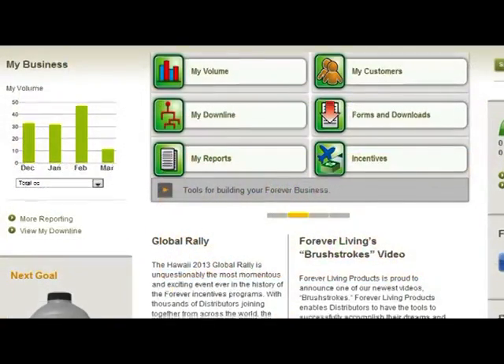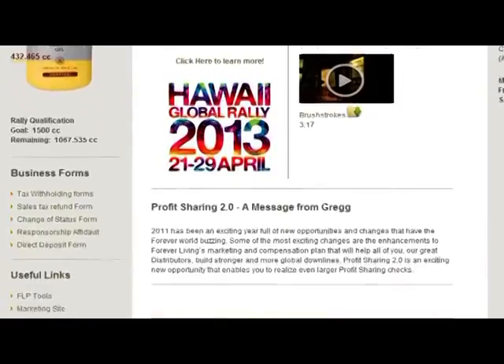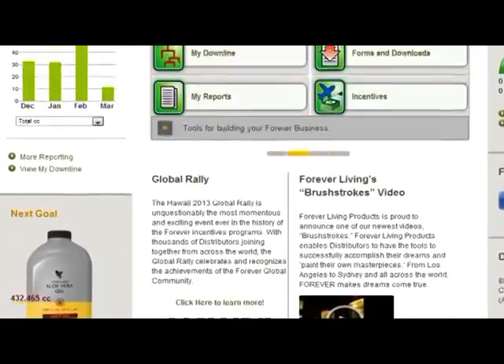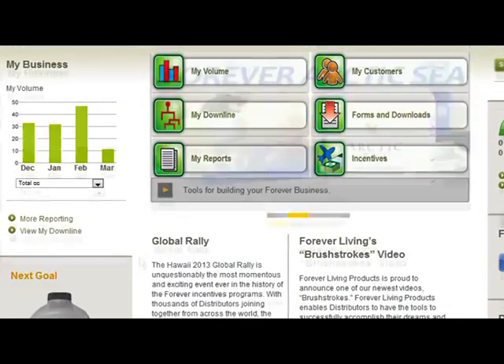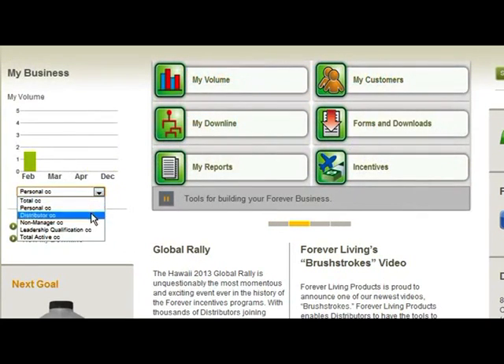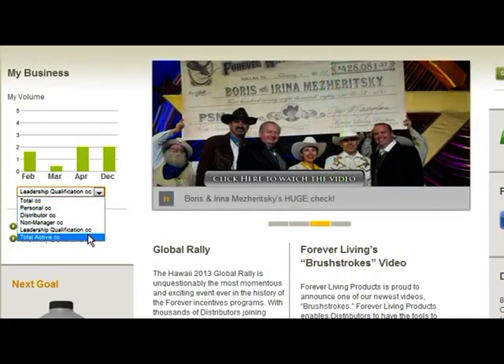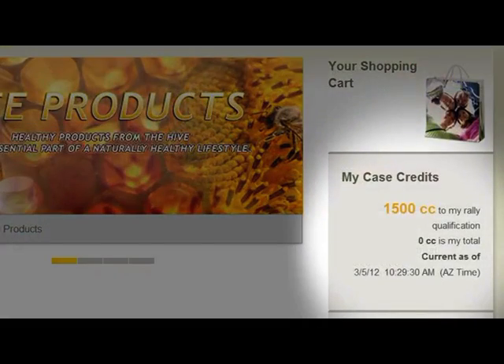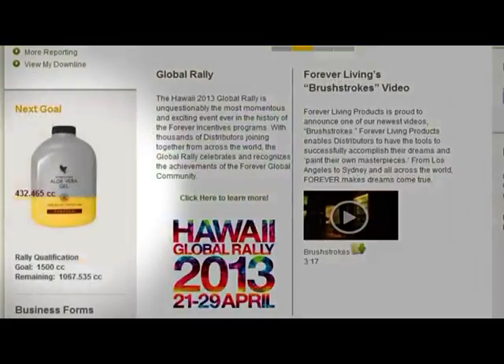As soon as you log in, you'll notice that information that used to be a few clicks away will now surface right on your homepage in a much more graphical way. You'll also be able to view your case credits and drill down to see how many of those make up your personal, distributor, non-manager, leadership qualification, or active CCs. You'll also see how many case credits you need to reach your next move up and how close you are to achieving your global rally goal.